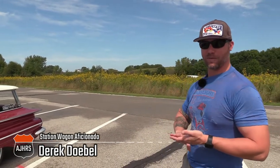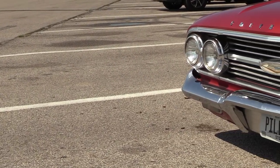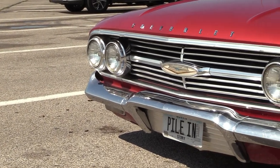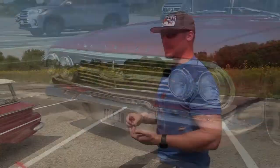So I had a 68 Impala wagon before this — super original, 327 numbers matching, factory build sheet, purchase order from the dealership, everything. I loved it. Low miles. Love-hate: I loved driving it, but I hated putting miles on it just because it was so original and so low miles. I sold that, so I was on the hunt.